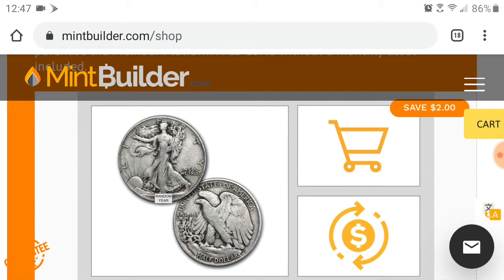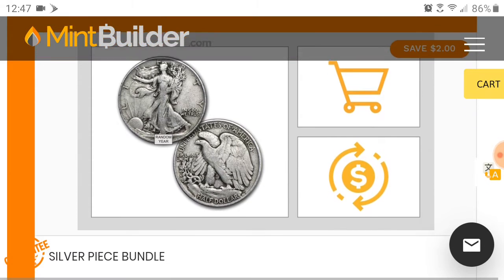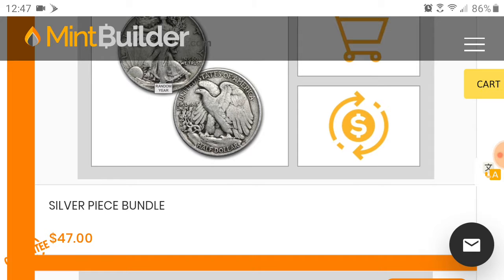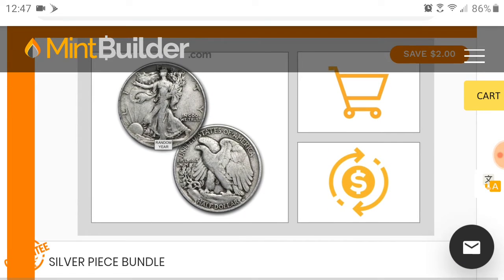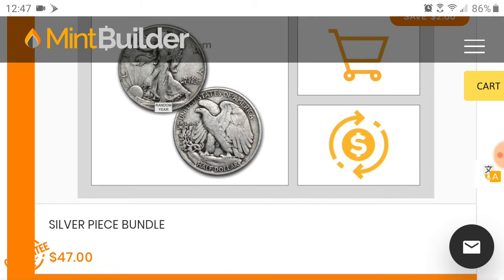Like I said, Mint Builder is doing the biggest promotion ever — 50% off the first month subscription. Half of $47 is about $20, so you're joining for under $24 to get a piece like this. I got this exact coin right here — it's a 1938. You can start for under $24 for this promotion, and they're only doing this for the first 500 people. Last time I checked yesterday it was already down to 300-something, so once they hit that 500 people this promotion is gone.